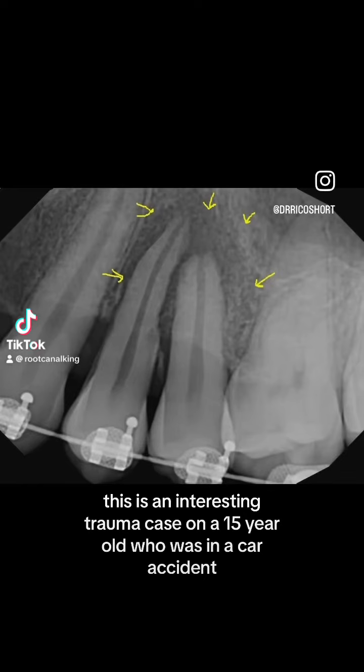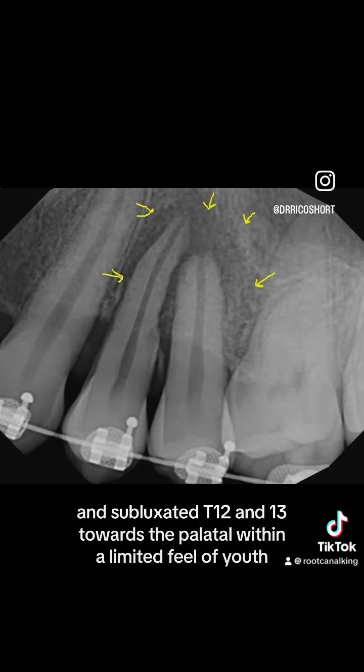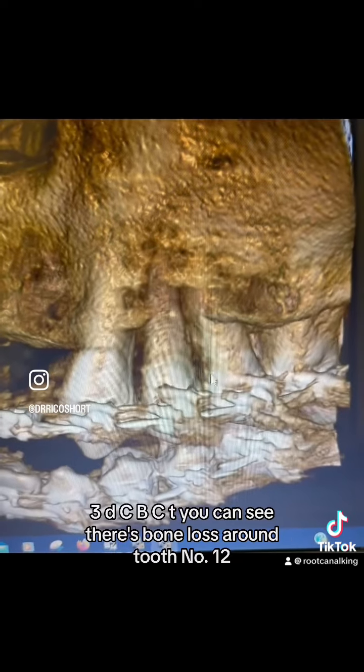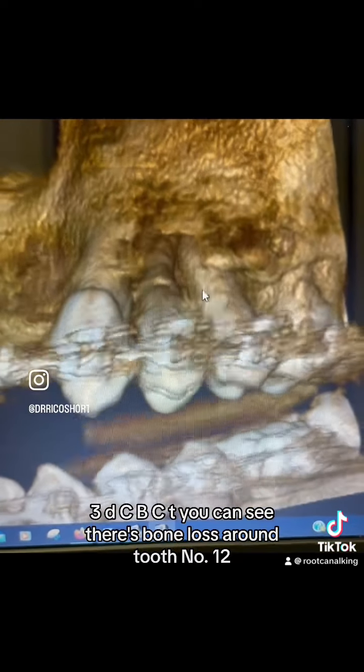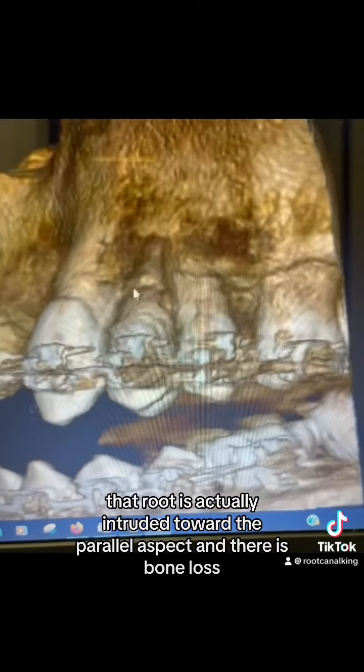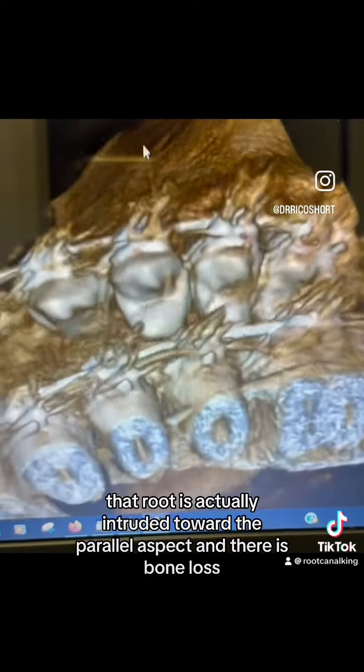This was an interesting trauma case on a 15-year-old who was in a car accident and subluxated teeth 12 and 13 towards the palatal. We did a limited field of view 3D CBCT. You can see there's bone loss around tooth number 12. That root is actually intruded toward the palatal aspect and there is bone loss.